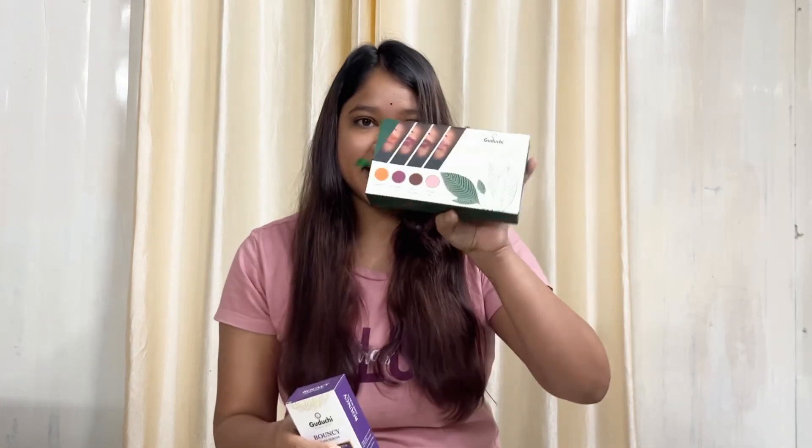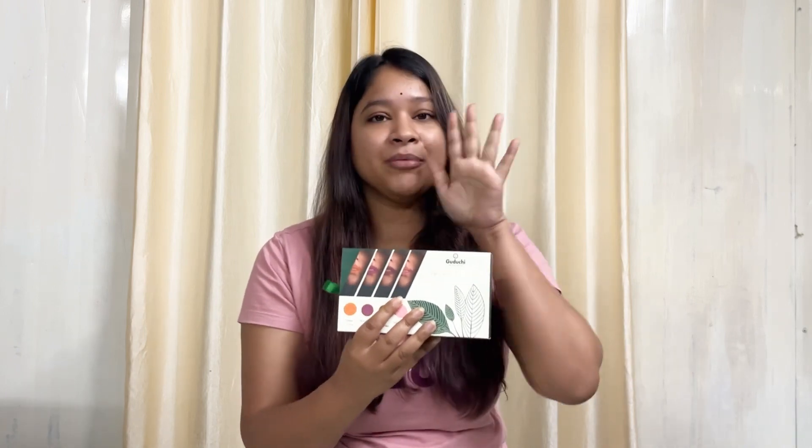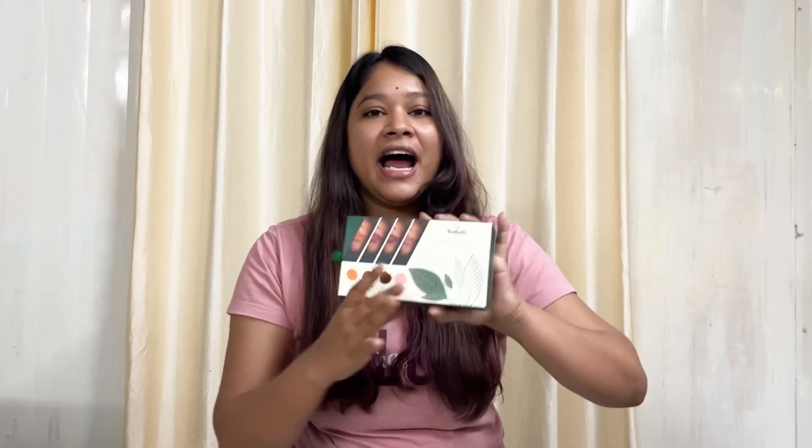So this one is Guduchi's Ayurvedic lip, cheek and eye tint — three in one. And this is how it looks. Wait till I show you the inside. I have opened it before but I have not used it because I wanted to do it with you guys for the very first time. And these are such cute tiny containers — I am already in love with the containers.